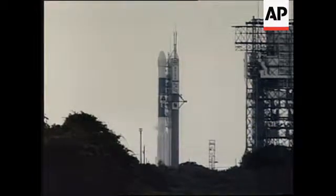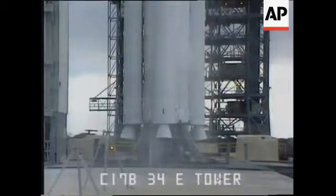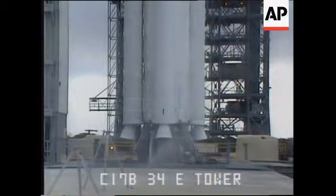30 seconds, mark. 30 seconds and counting on number 1. T minus 15 seconds. Stand by for terminal count.